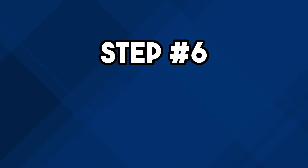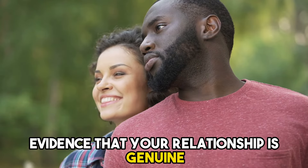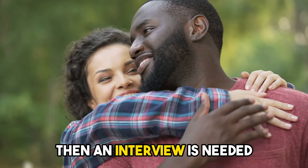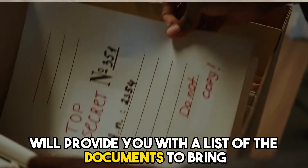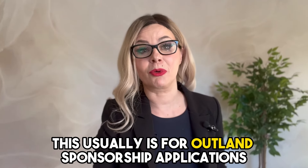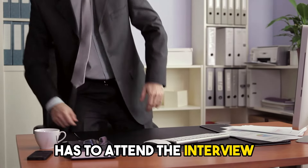Step 6: interview. This is not a normal part of the process, but if your application did not provide sufficient evidence that your relationship is genuine, then an interview is needed. Immigration Canada will tell you the time, date, and location of the interview and will also provide you with a list of documents to bring. This usually applies to outland sponsorship applications, and only the spouse being sponsored has to attend the interview.